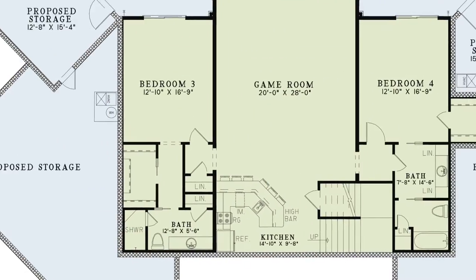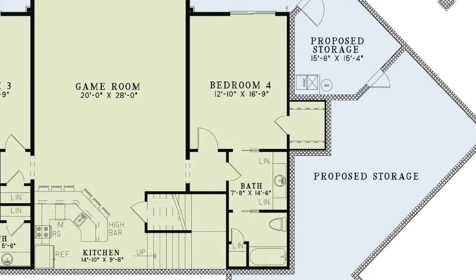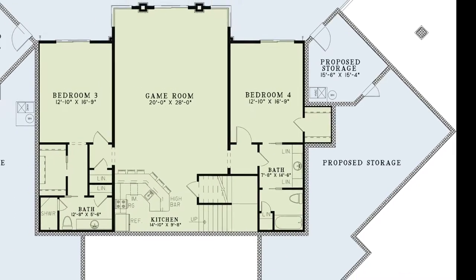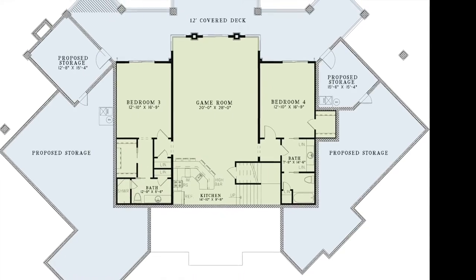On the other side of the game room is a bathroom and bedroom 4. This bedroom has a walk-in closet and private access to the bathroom through a pocket door. You will also see a private bathing room with a linen closet. On either side of the plan you will find proposed storage, giving you plenty of extra space if you choose.